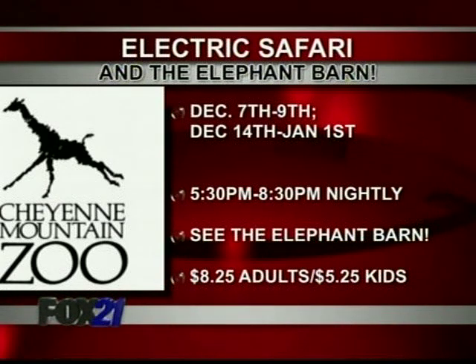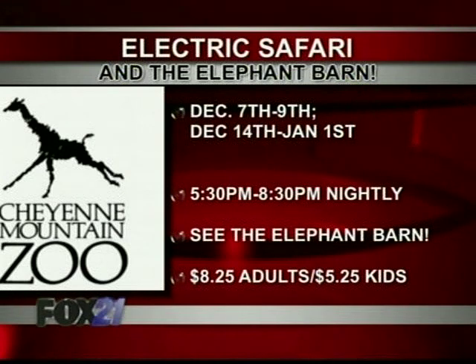The dates are December 7th through the 9th, then starting again on the 14th, going all the way to the first of the year, 5:30 to 8:30 every night. It's $8.25 for adults, cheaper for zoo members, $5.25 for kids, and military discounts as well — $4.25 for military.